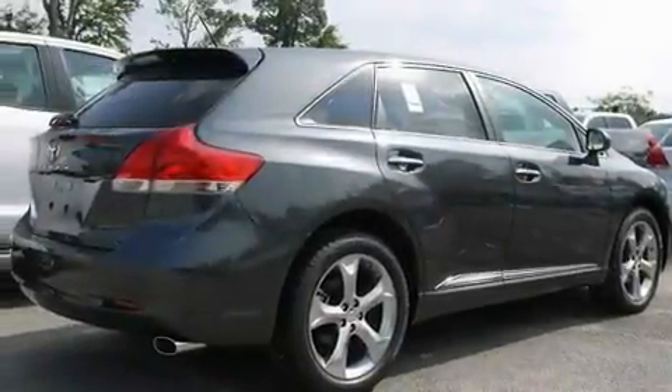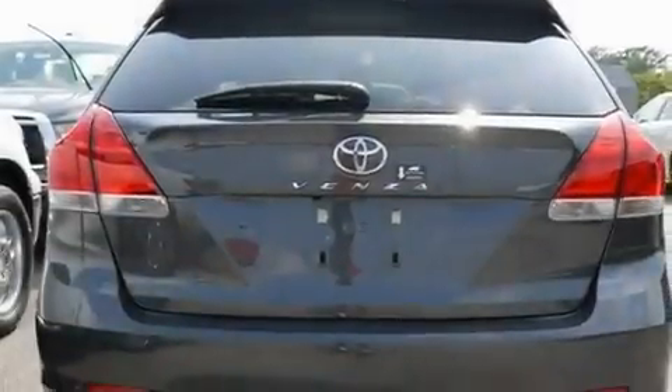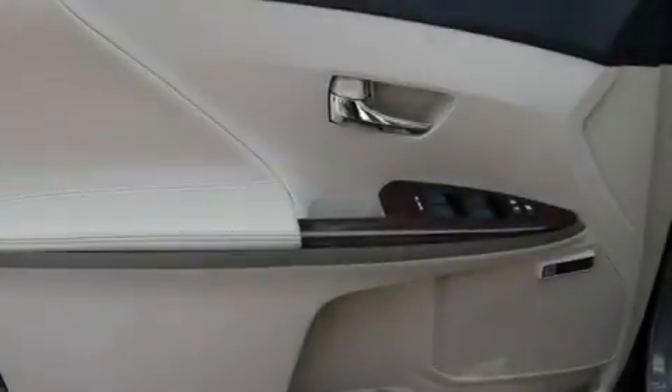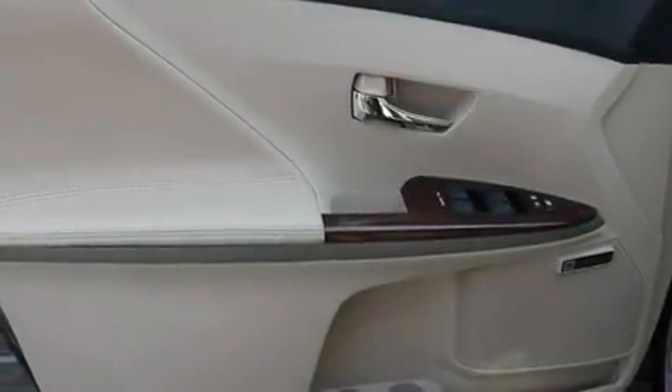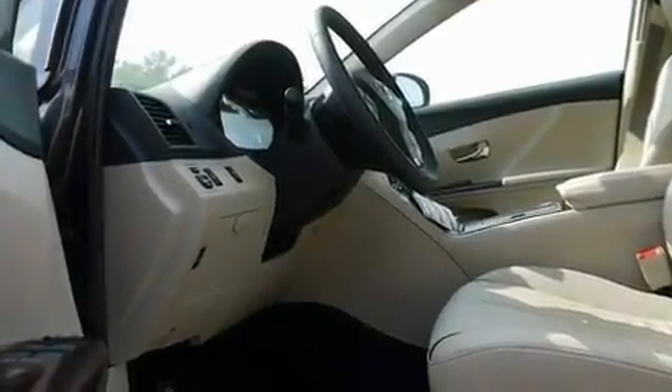Its top features include heater vents for rear-seated passengers, cruise control, steering wheel mounted stereo controls, an iPod-ready stereo system so you can take your music with you, performance tires, big 20-inch wheels, and a rear spoiler.